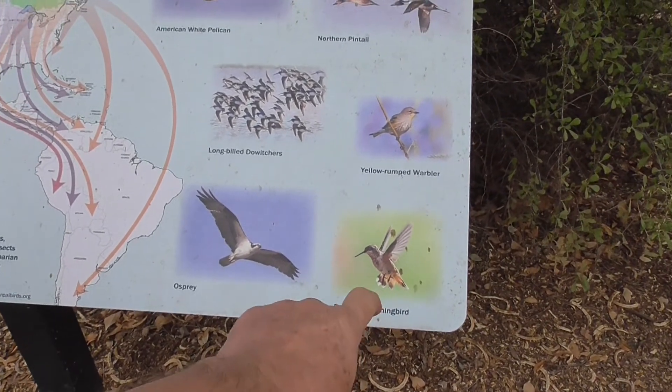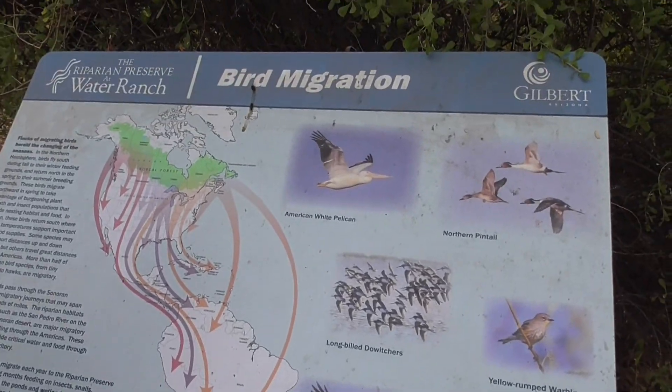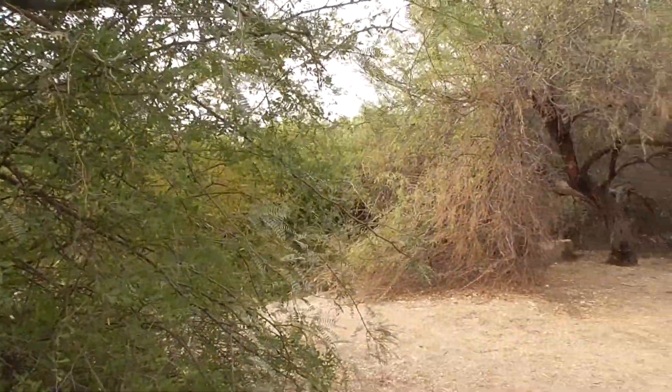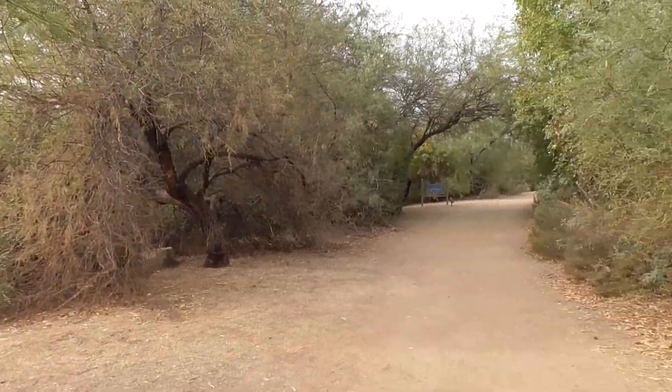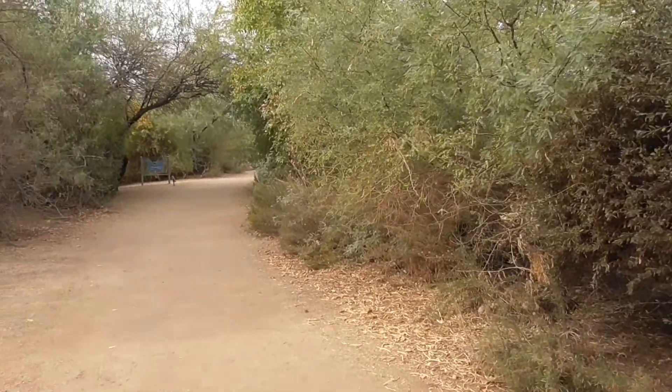We have heard some hummingbirds. Of course they're very hard to see, because most of the place looks like this — it's a jungle. Absolute jungle. Oh, just saw a rabbit.